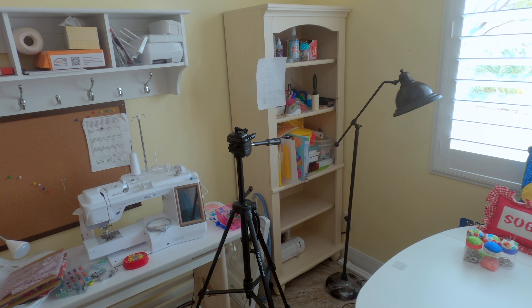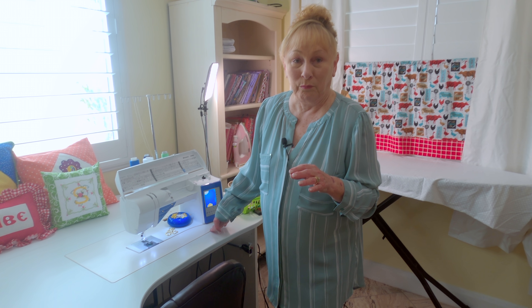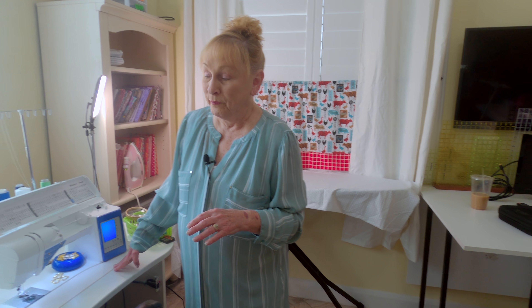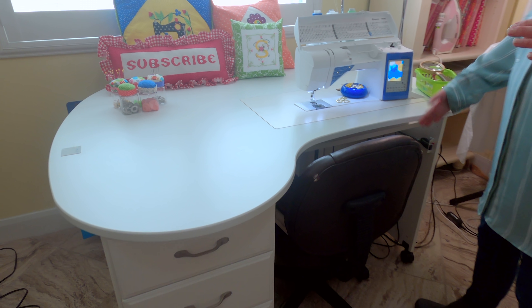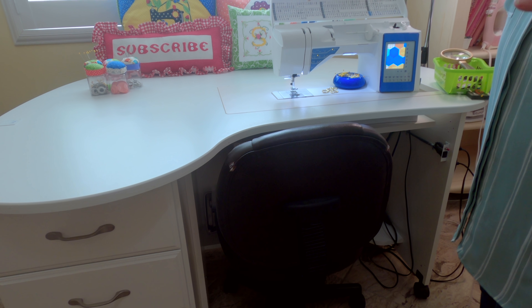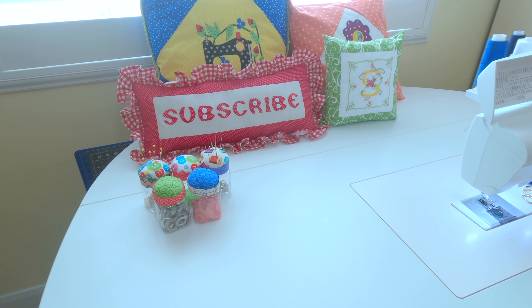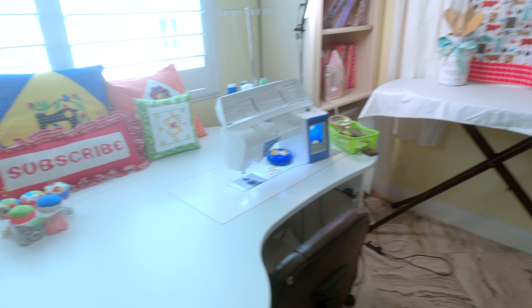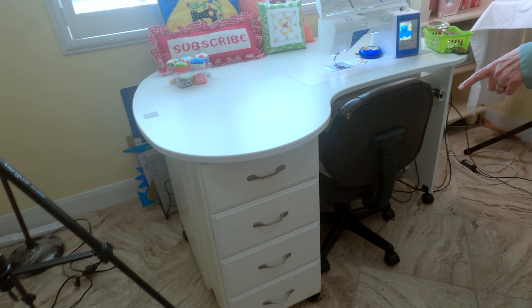Over here is my main sewing table, and I get a lot of requests on where I got this. The place I bought it from no longer exists, and I paid about $1,400 for it five years ago. I've seen it on other websites and it's now $4,000. It's a great table — it's got a little hydraulic lift so you can lower your sewing machine. There's also a little extended tabletop so if you make large quilts you can lift that back piece up and have all kinds of room. It was the only table I could find where the drawers were on the left-hand side — I'm left-handed, so I'm just thrilled about that.